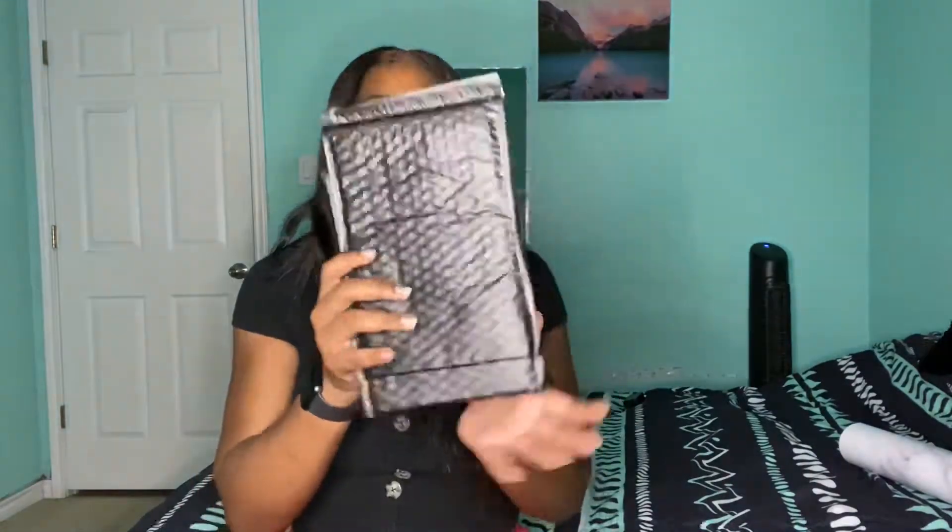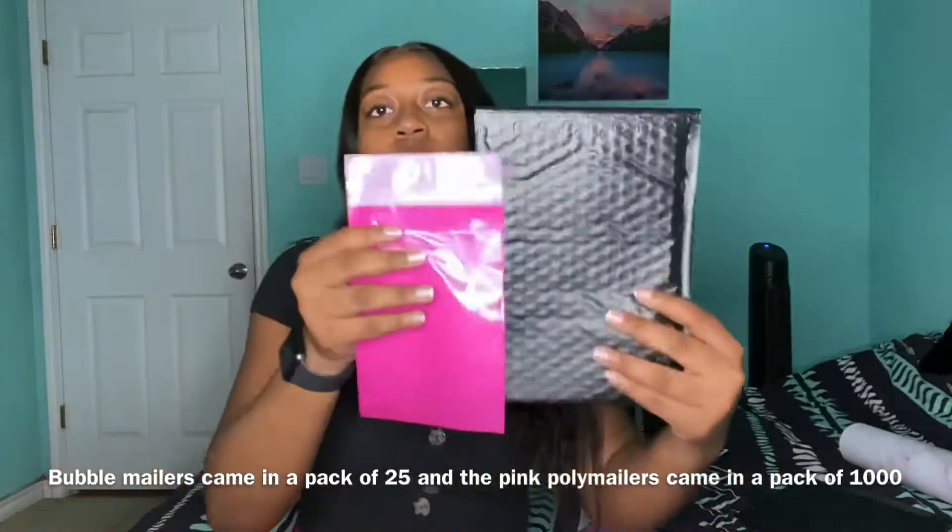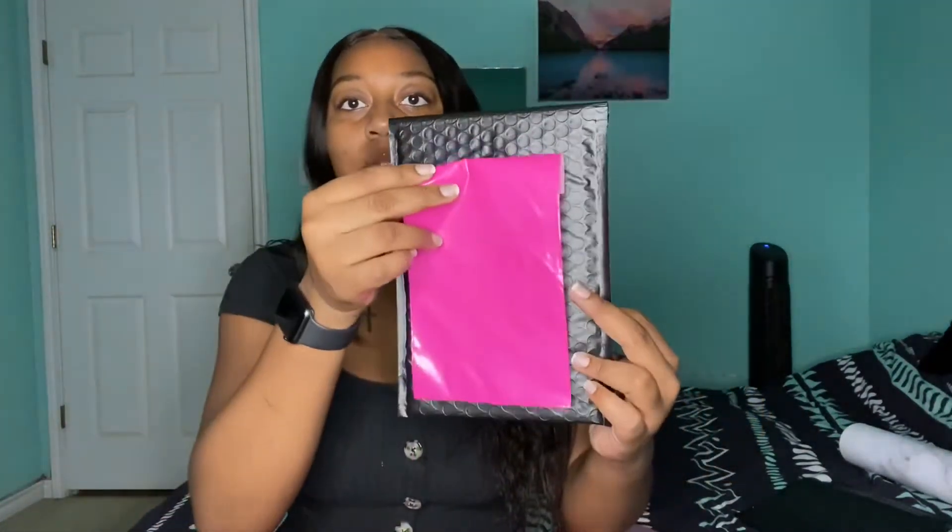Okay, this here is a must-have: shipping bags. You don't need bubble mailers necessarily, just something to mail it in. These are six by nine poly mailers. I had bought bubble mailers when I first started my business in May — I opened May 15th — but these new ones are much bigger.